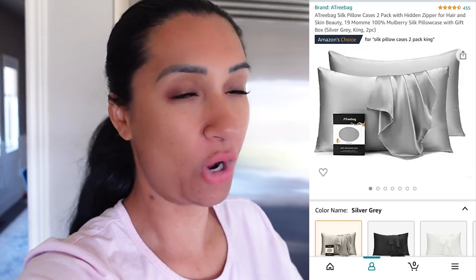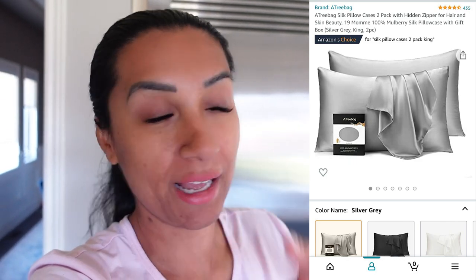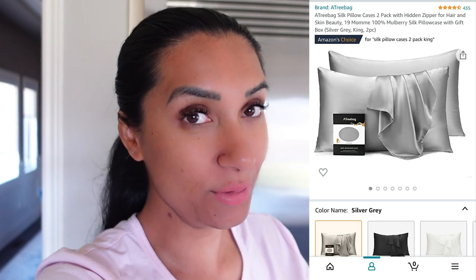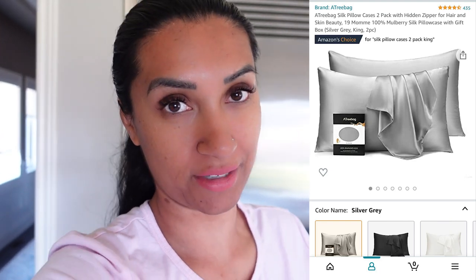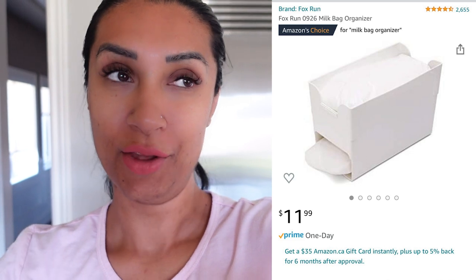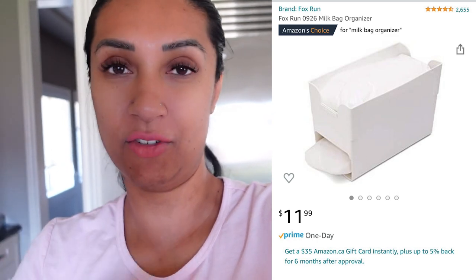Those are the top five things I've purchased from Amazon so far this year, but I want to give you two bonus ones — I haven't received them yet but I'm looking very forward to them. The first is silk pillowcases. If you follow me on Instagram, we had a big conversation about this. It's supposed to be better for your lashes, skin, and hair, and they're arriving today so I'll share my review in the vlog. The second is a milk bag holder. For those not in Canada, our milk comes in bags — the larger quantity comes in a three-pack. This holder lets you stack them individually instead of lying flat, saving space in the fridge. I know it sounds nerdy to be excited about that, but it's going to save space and look more organized, and I am so excited.